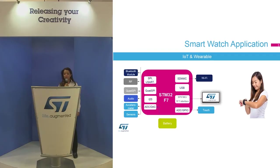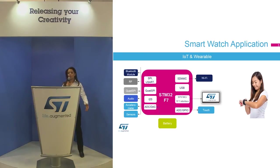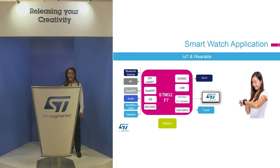The example of a smartwatch needs rich connectivity: connecting a Wi-Fi module, an LCD display connected through either an LCD-TFT interface or a parallel interface, an audio interface, as well as connectivity for a Bluetooth module and sensors — all of this powered by a battery.